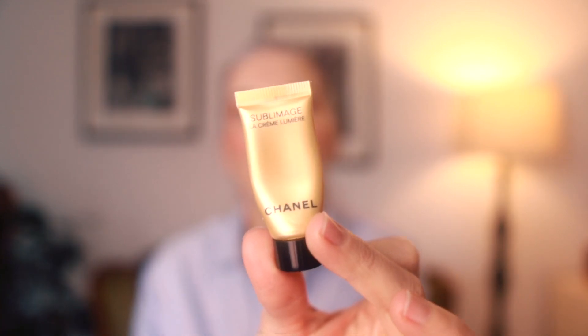I used up a little sample of this Chanel Sublimage Lumière Cream. This is lovely — it has a beautiful scent — but you know it's Chanel, so you are going to pay for it. It is a quite light cream that absorbs beautifully and feels really hydrating, but given my circumstances at the moment I probably need something with a bit more body and staying power in terms of hydration.